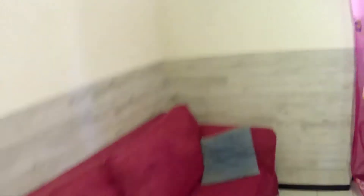Here we have a nice sofa, very comfortable. It's very nice.